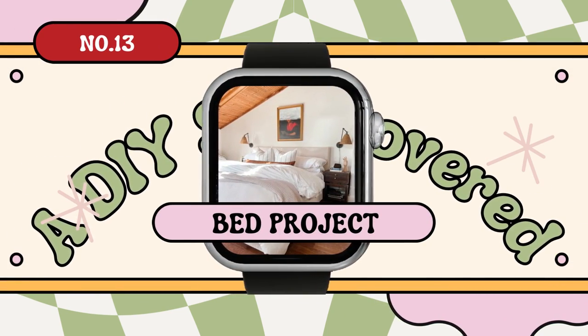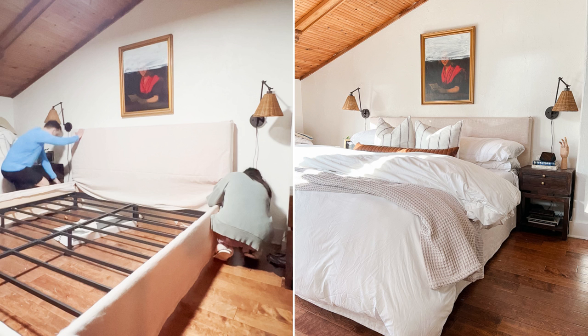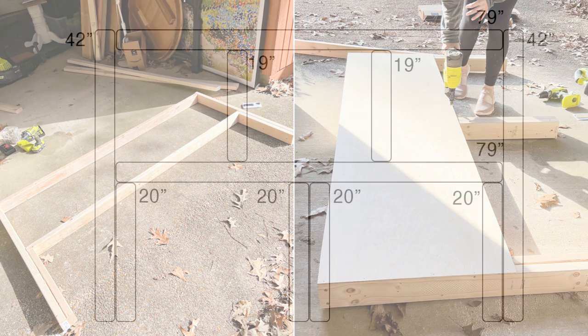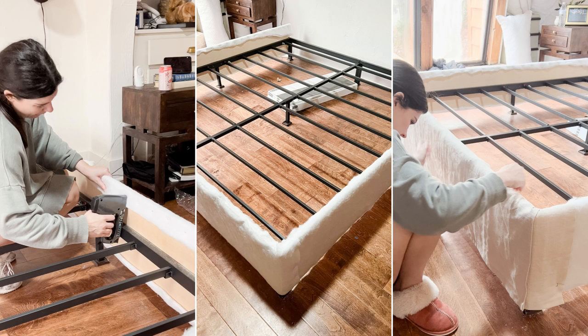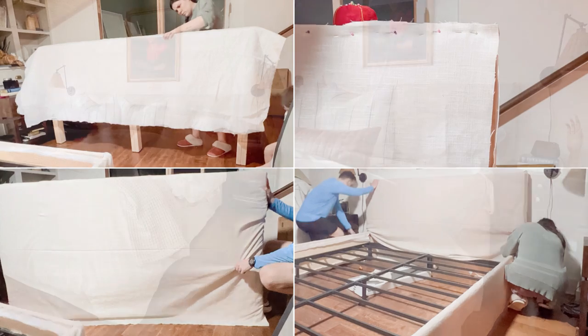Number 13: A DIY slip-covered bed project idea. Dive into DIY magic and craft a luxurious headboard-bed combo for only $275. Begin with plywood, creating an 82 by 42 inch headboard, adjusting to your size, and follow up with a durable frame elevated 3 inches off the ground, supported with 2x4s. Next, wrap your creation comfortably with loft batting, then dazzle with a pleated fabric cover. Top it off with a polyfill layered slipcover for the headboard.